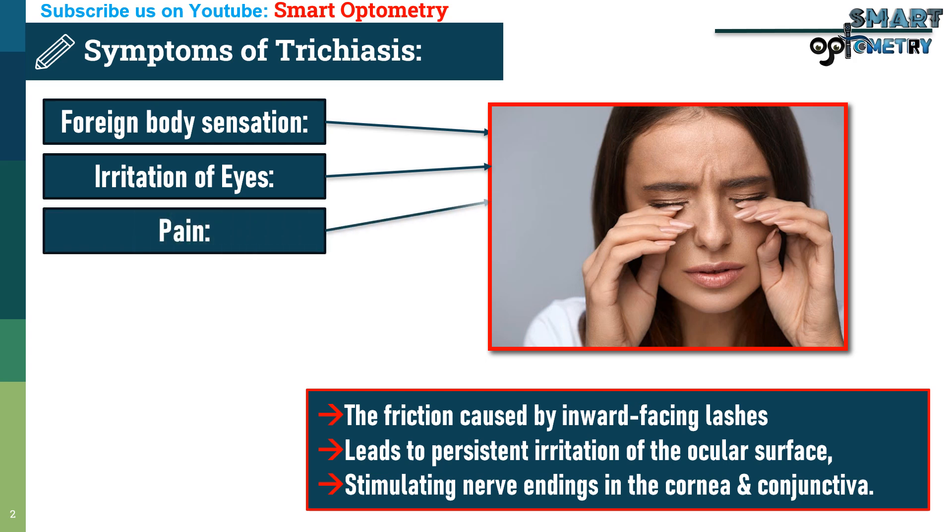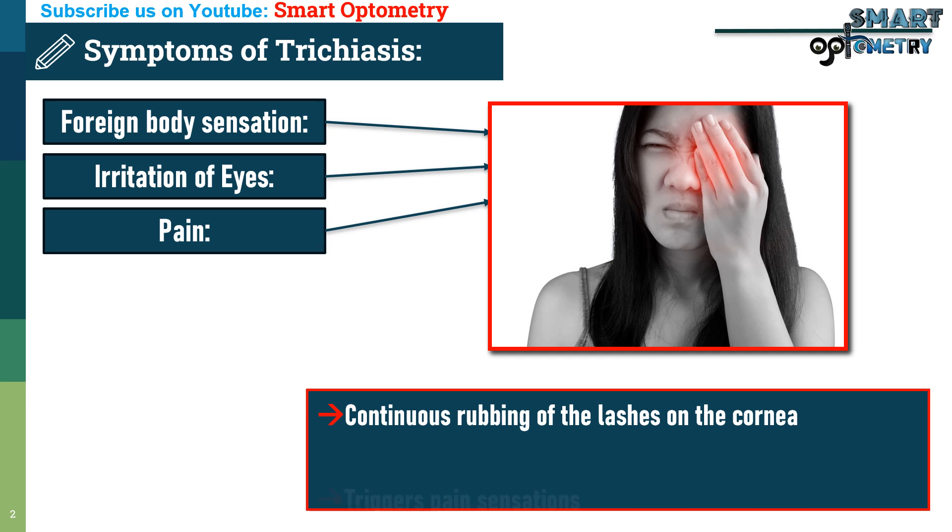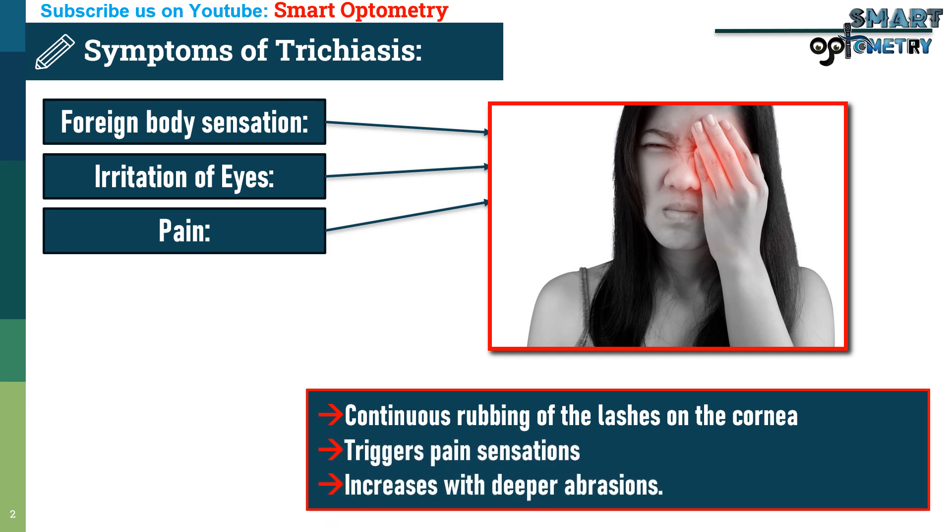3. Pain: Continuous rubbing of the lashes on the cornea triggers pain sensations. The severity of pain increases with deeper abrasions or chronic inflammation.